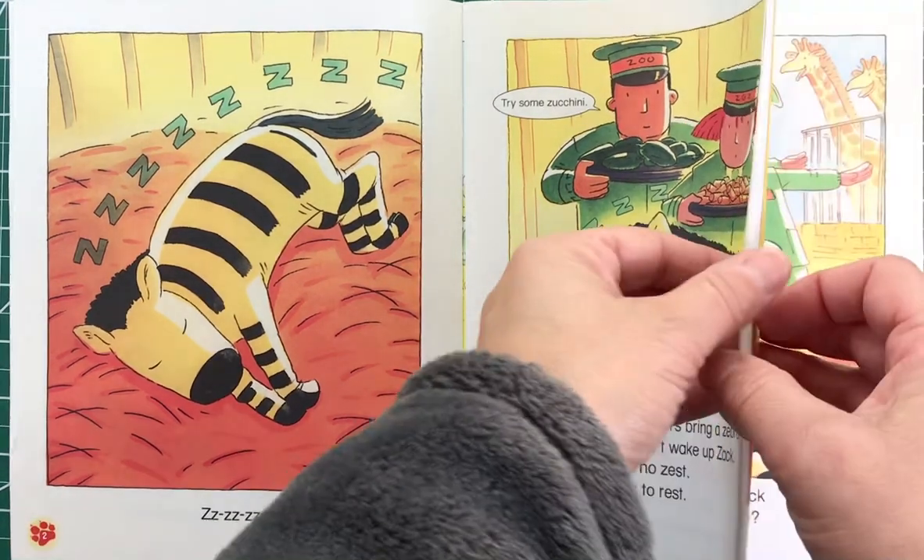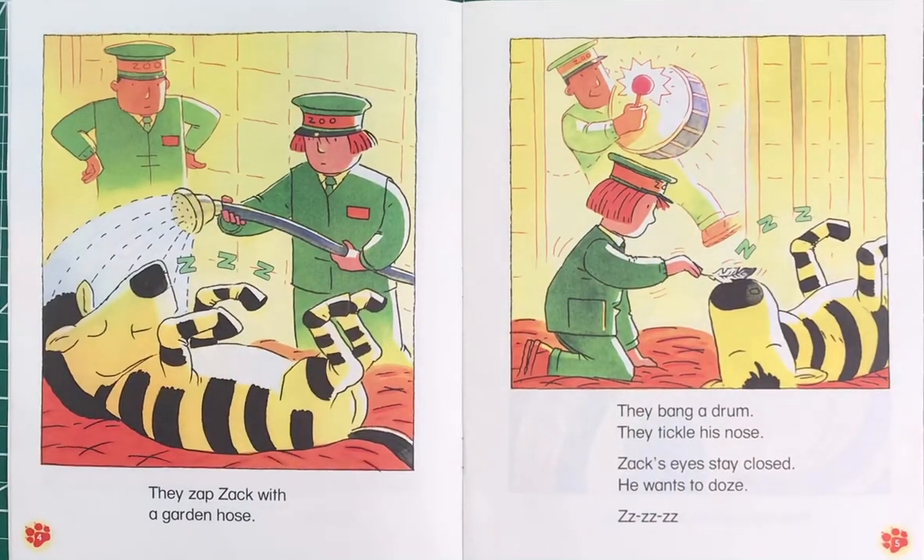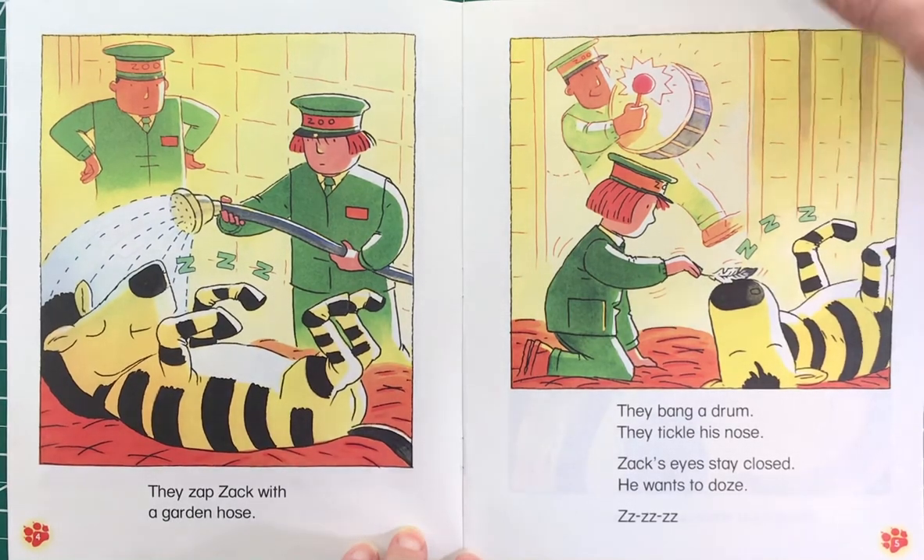When Zack has no zest, that means he has no energy — he's tired. They zap Zack with a garden hose, they bang a drum, they tickle his nose. Zack's eyes stay closed; he wants to doze. If you were thinking doze means sleep, you were right.